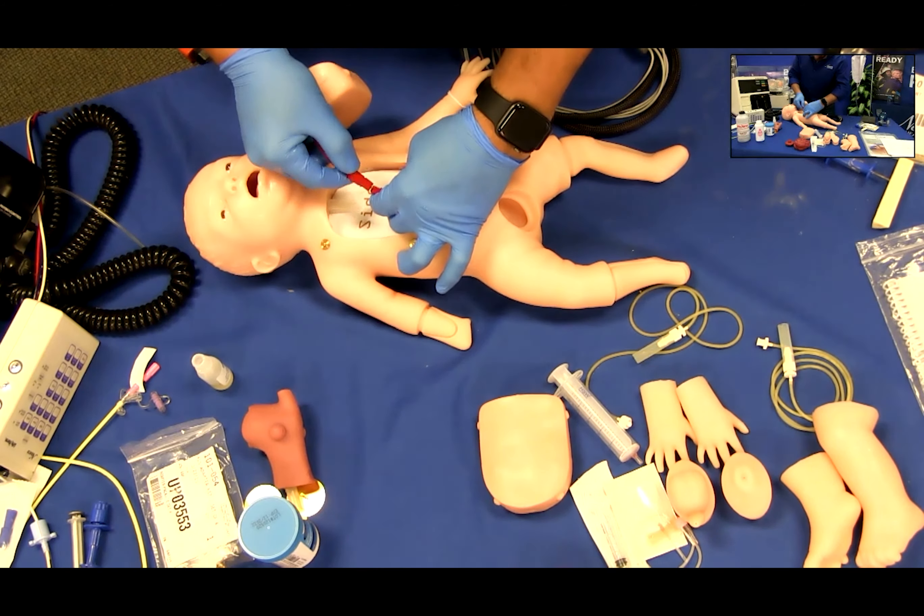Practicing CPR and defibrillation. Once you have set up and connected Charlie to the interactive ECG simulator, turn on the interactive ECG simulator by pressing the on-off button. When turning on the ECG simulator, the default selections are the adult age group and normal sinus rhythm. Press the age group button to select pediatric rhythms. Then press any of the rhythm buttons to select the rhythm for the scenario you are running. The rhythm will be displayed on your AED monitor.